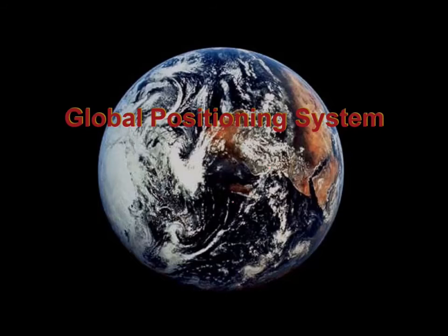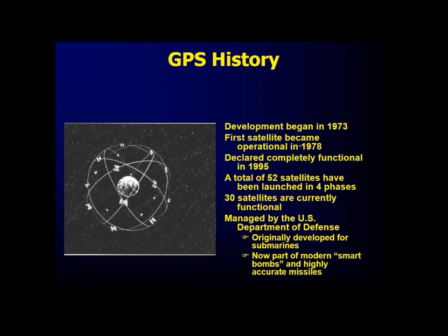Let us talk about GPS, that is Global Positioning System. This development actually began in 1973. The first satellite became operational in 1978 and it was declared completely functional in 1995. A total of 52 satellites have been launched in four phases and 30 satellites are currently functional.